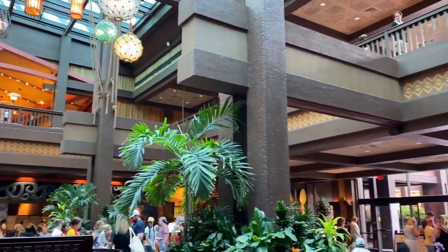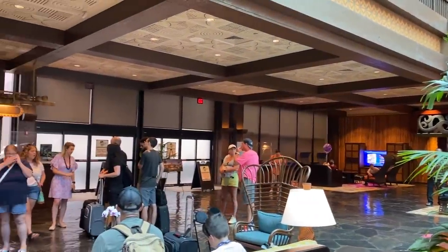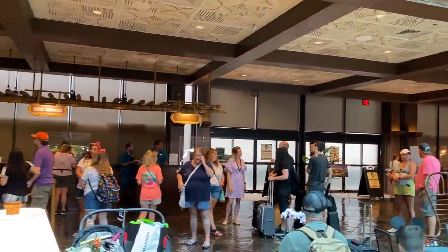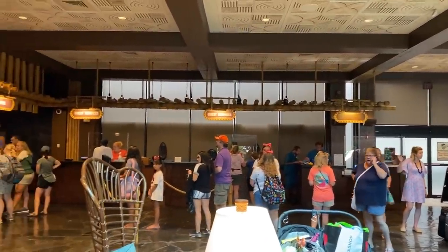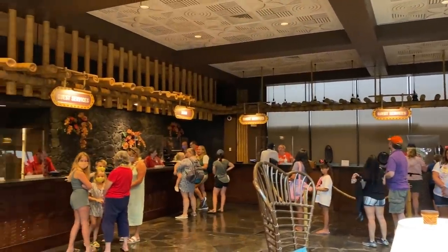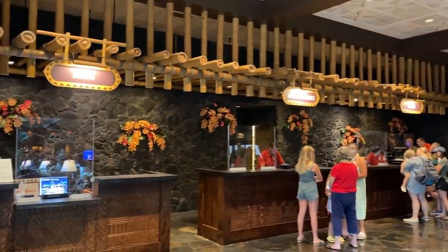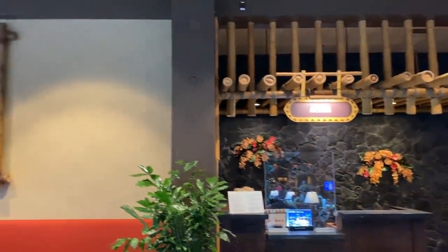They're brand new and themed to Moana — I cannot wait to check them out. Taking a look in the lobby, the refurbishment is not completely done; the monorail station hasn't reopened yet and the porte-cochère outside isn't completely done either. But here is the lobby with guests in line to check in. Don't forget you can do online check-in and then go directly to your room with either your MagicBand or your phone.